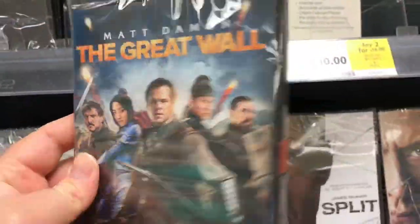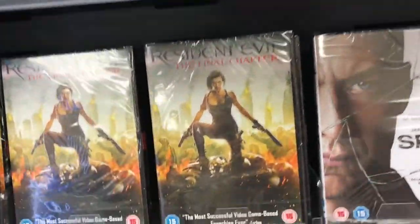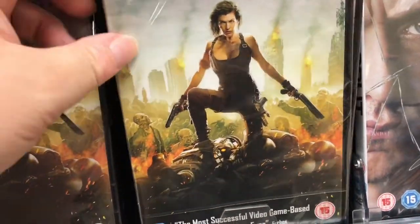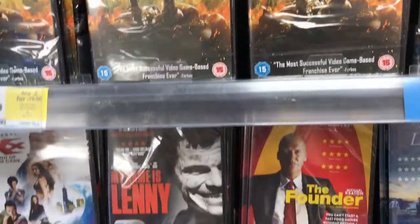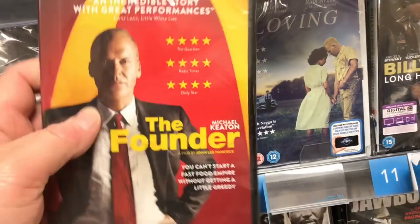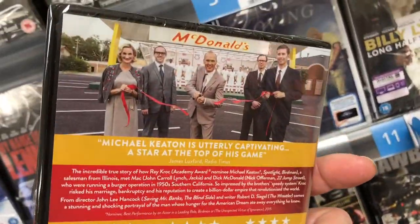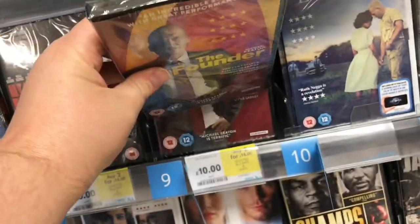And here's the DVD section. There's the Great Wall and also Resident Evil: The Final Chapter. Also The Founder, which is a new one about the story of McDonald's with Michael Keaton. So that looks quite a laugh.